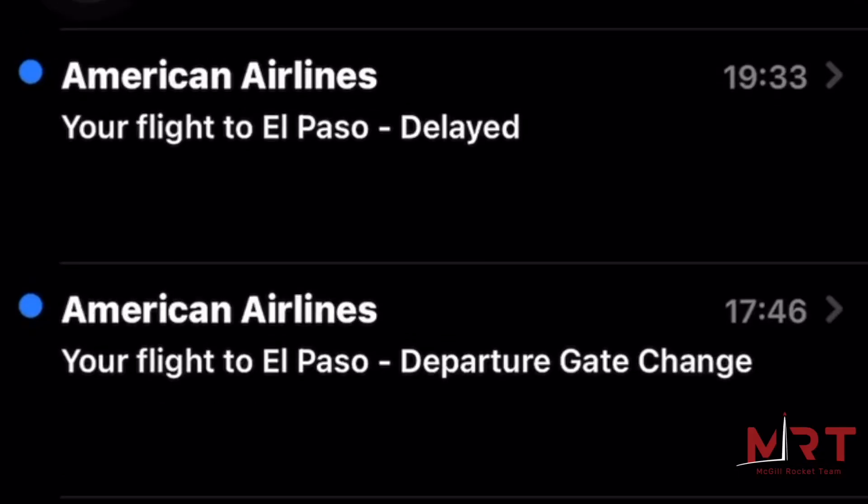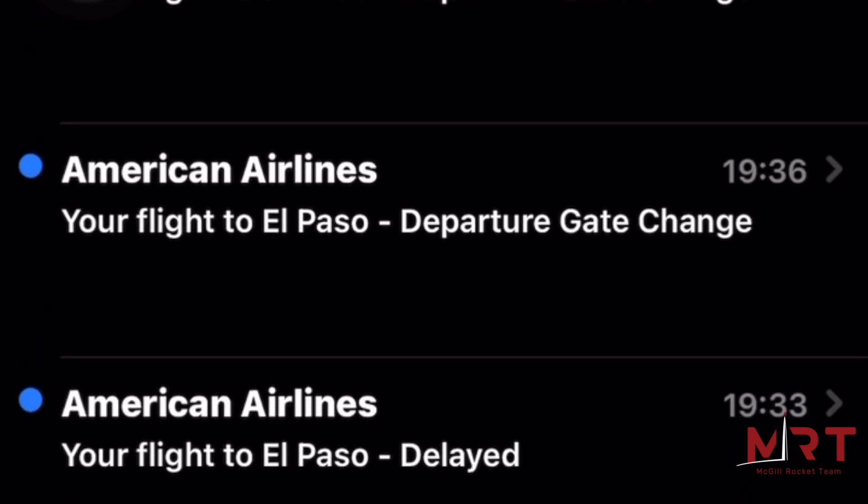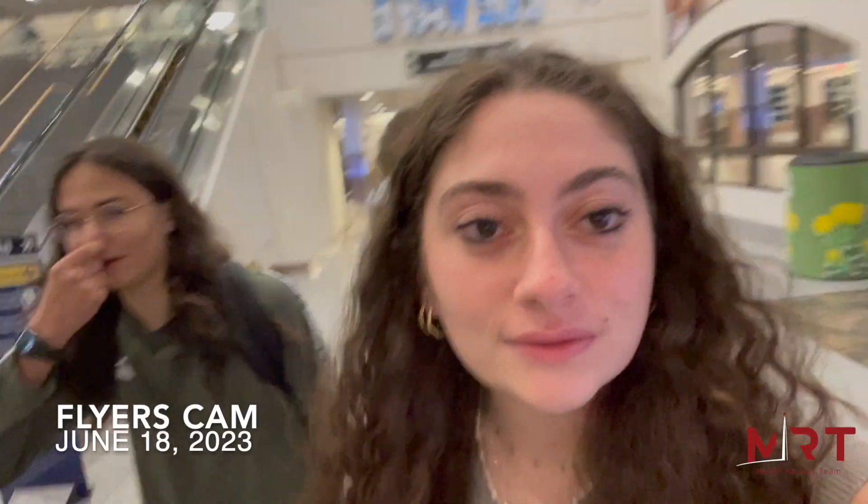Going to the Spaceport America competition and we'll take you along. Our flight got delayed by an hour and a half, the gate is now double booked, and we might miss our connection. So yeah, fun times. At least 12 hours later, we made it.